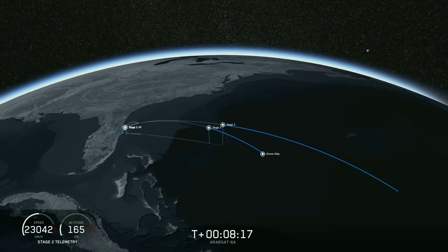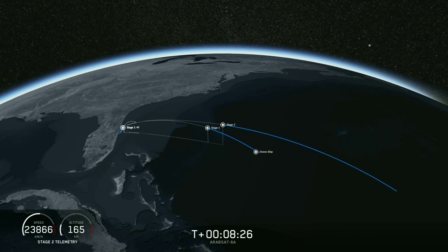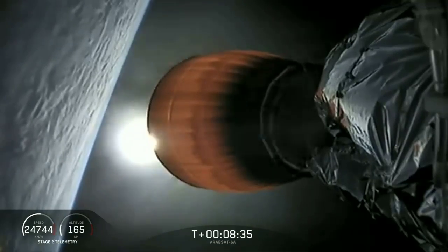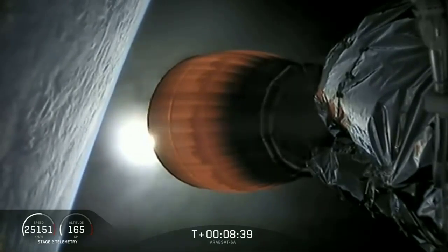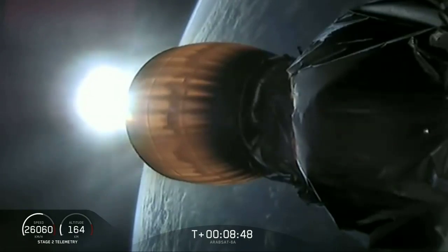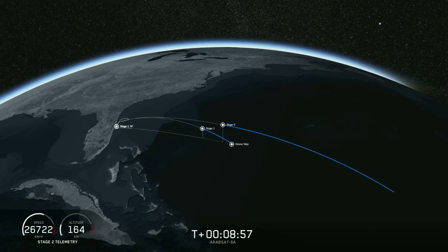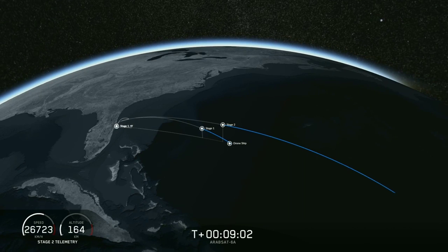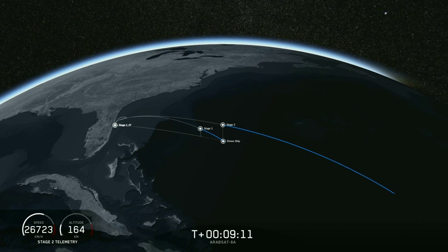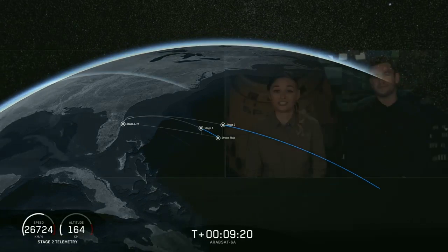Now we're waiting for the engine to shut down on the second stage and for the center core to land. If all goes well we'll have successfully recovered all three boosters, which we have never done before. Now coming up in about 20 seconds we're going to listen for confirmation of SECO 1, or second engine cutoff one. And we have confirmation. Now we're just waiting to hear good orbit. Nominal orbit insertion — and we have that confirmed. Good orbit.